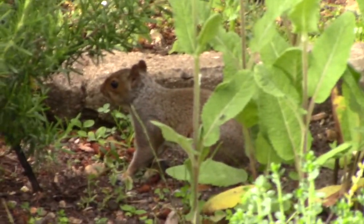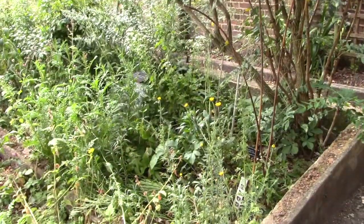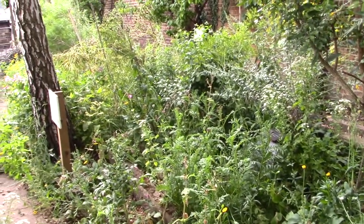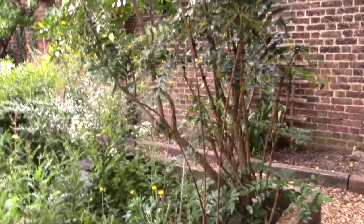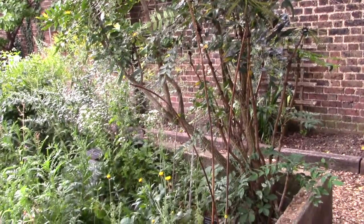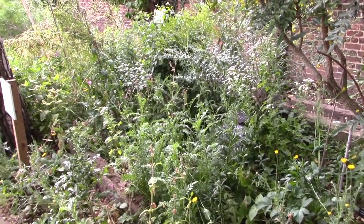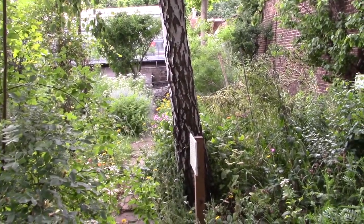Caught on camera — there he is. The squirrel doesn't care. This is our dye border. The plants we grow here we use to make natural dyes, which we use for a variety of things. I recognise Mahonia here — we recently put a video online about dyeing using Mahonia berries. I can recognise woad there as well. My knowledge of dye plants is not great, but I'm 99% sure this is a silver birch tree.